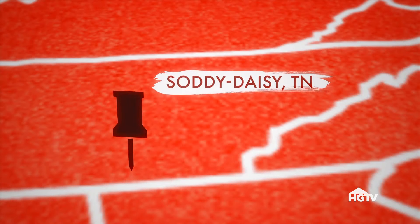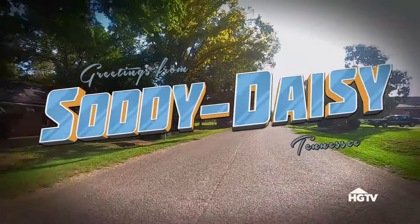We are headed to Soddy Daisy, Tennessee, where my next horrendous home awaits me.